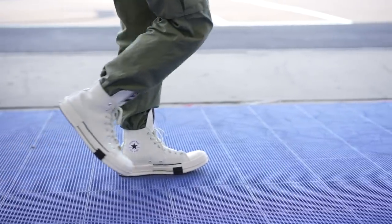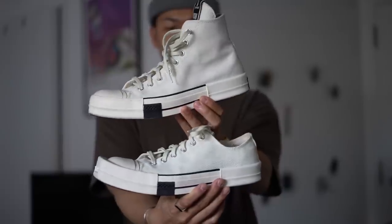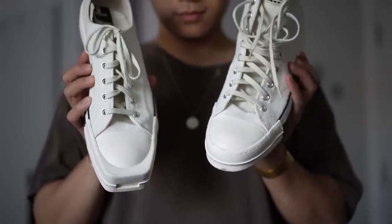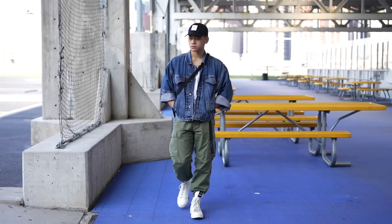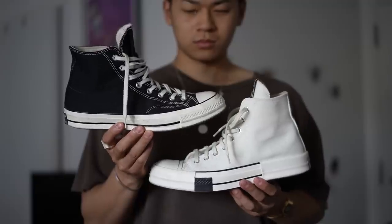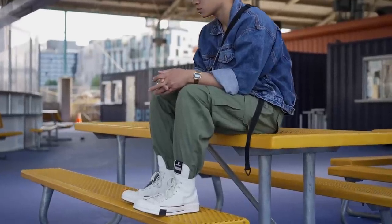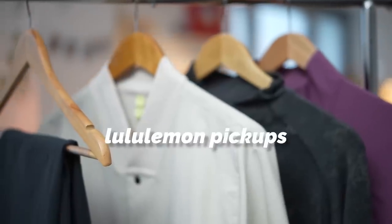Next we have the Rick Owens and Converse collaboration. I originally had the square-toed shoes and kind of liked them at first, but they made my big feet look even bigger. I'm a size 10.5 or 11 and only 5'7", so you can imagine how big they looked. They recently came out with these ones and thankfully got rid of the square toe, while maintaining those bulky bumpers along the heel and toe along with the extended tongue. I could have gone with the classic black and white colorway, but I already have those, so I went with the light bone colorway. I do recommend sizing down half a size — I got these in a 10.5 and they're still a little too large.